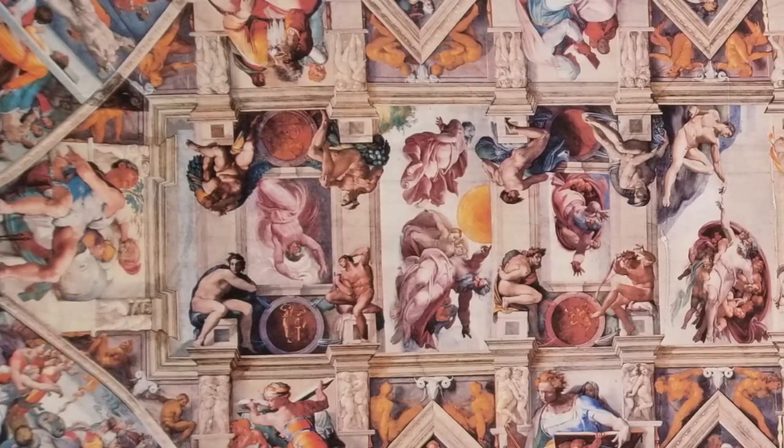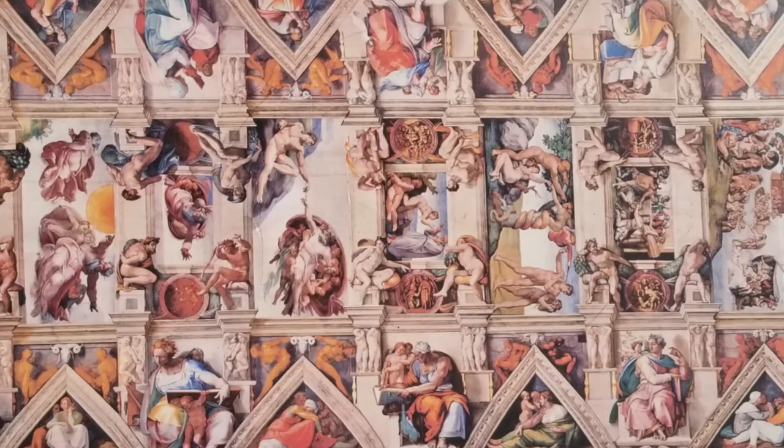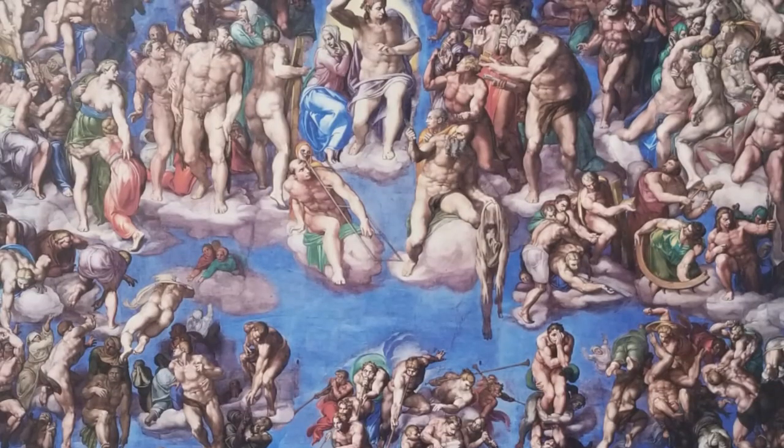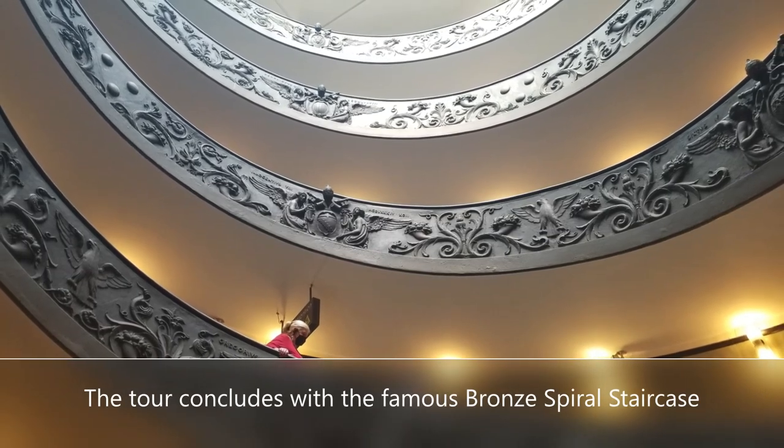As you leave the chapel, you head out to the famous bronze staircase that spirals back to the ground floor entry. From there you can actually exit to St. Peter's and begin that part of the tour.